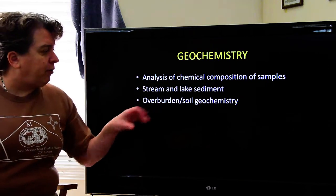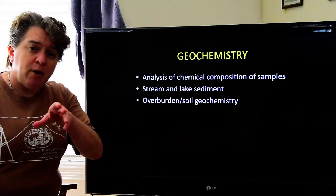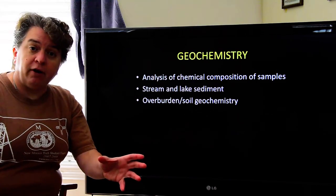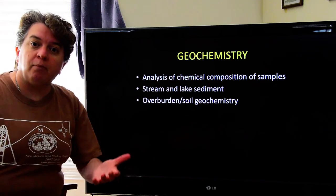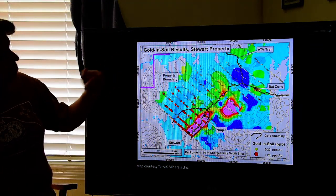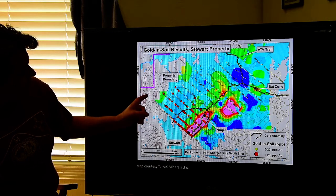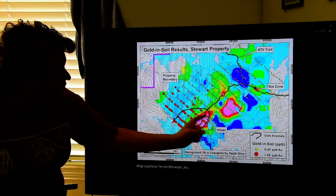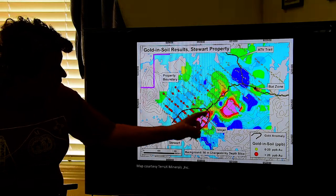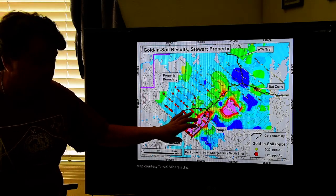We can also look at what's known as overburden or soil geochemistry. Overburden is basically the sediment or soil covering an area, and since soil forms in place, if we look at the soil chemistry and it's enriched in whatever commodity we're looking for, it came from the rock underneath it. This is a gold-in-soil map from a location in Newfoundland — they sampled soil across the area and mapped where the maximum gold concentration was. Most of it was in one area, and that's indeed where the bedrock enriched in gold is located.